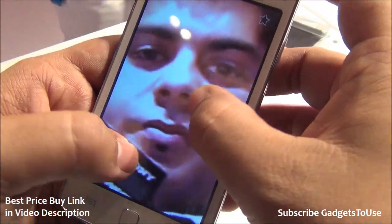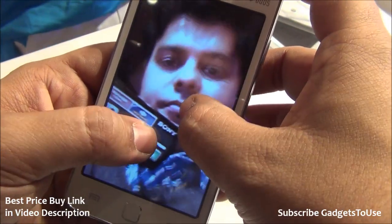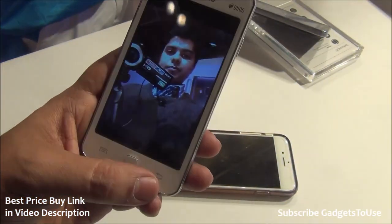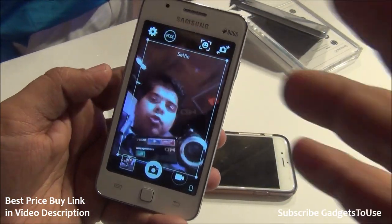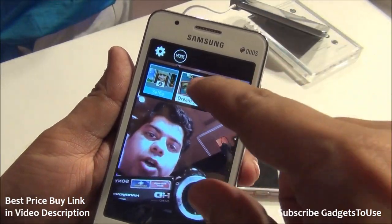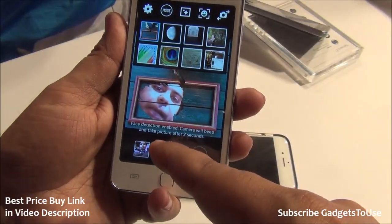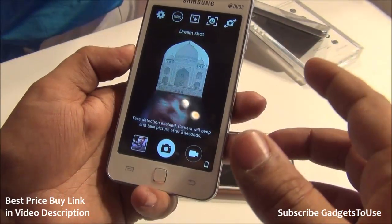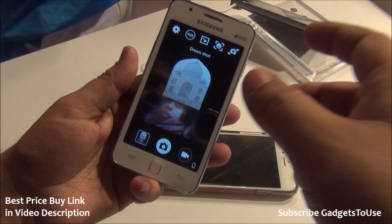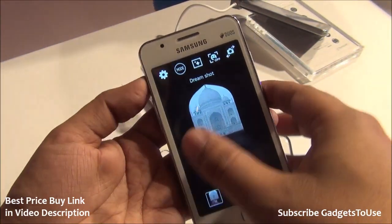The front camera delivers decent photo quality even in low light, and performs better in good lighting conditions. The camera app offers a selfie mode and a Dream Shot mode, where you can apply different filters and frames to your photos. Face detection works in these modes as well, so you can take photos hands-free, which is a nice feature.